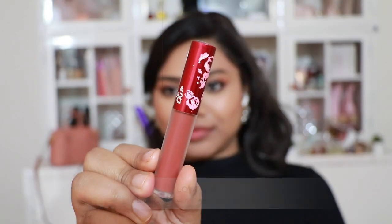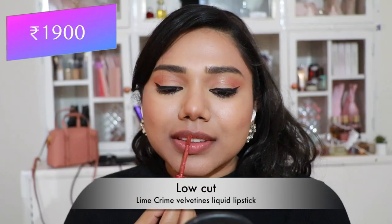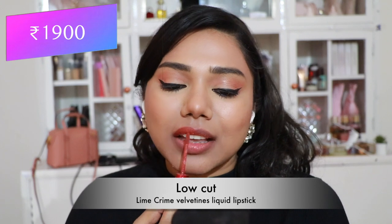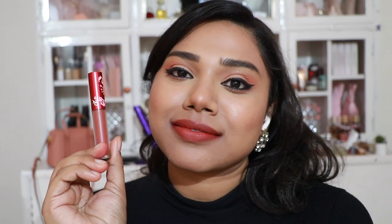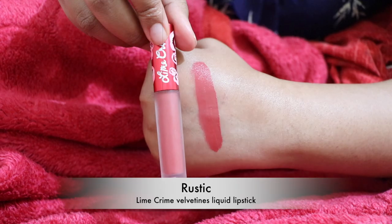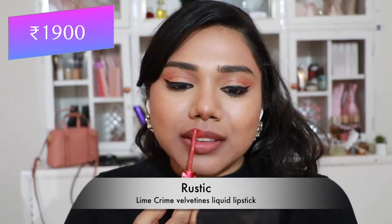Then Insta Liquid Matte Lipstick in 'Eve' — so comfortable, very inexpensive, and long-lasting. Definitely go for this. Then Lime Crime Velvetines Liquid Lipstick in 'Low Cut' — my absolute favorite nude lipstick for everyday no-makeup days. A peachy brown nude, though it's looking a little more orangey on camera today.